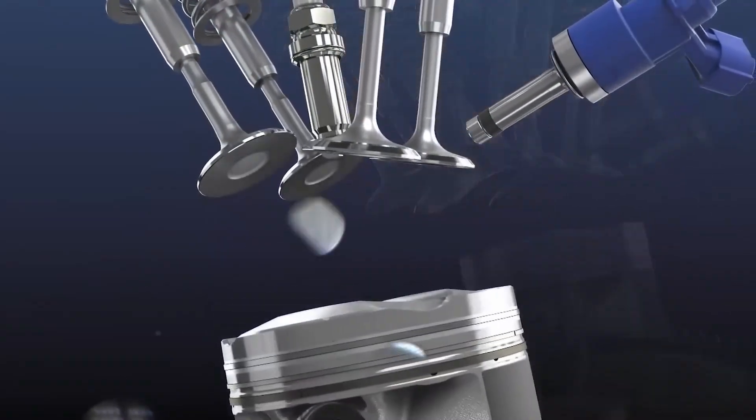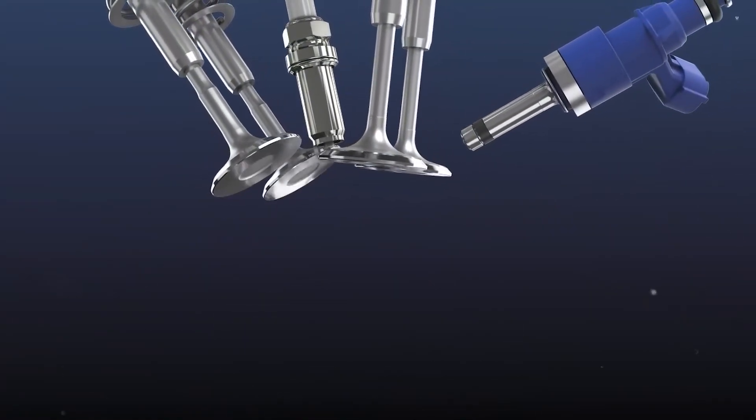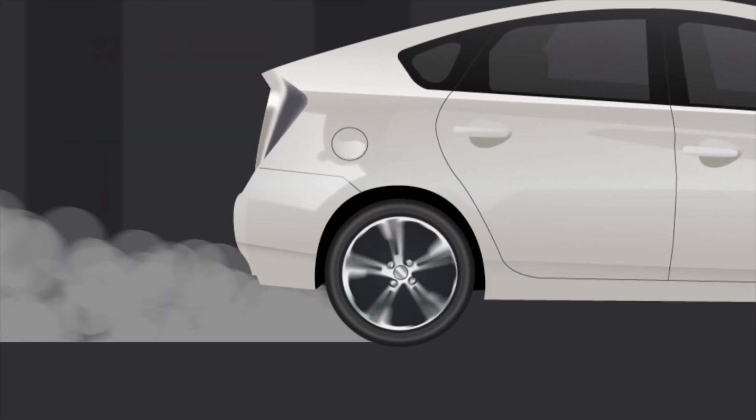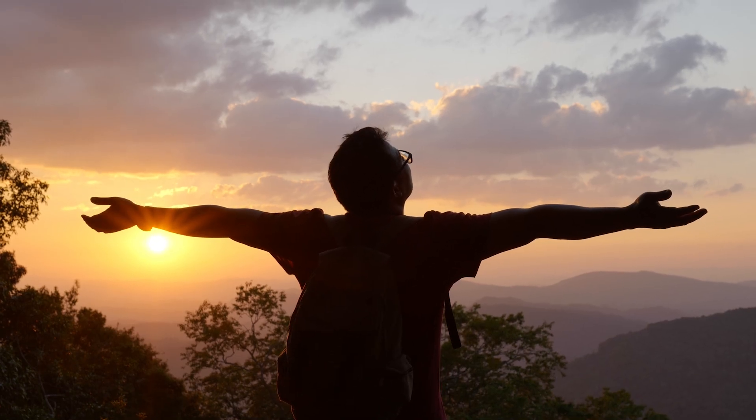The hydrogen is then used as fuel to power the engine, and the only emission is water vapor. Just imagine — no carbon dioxide, no harmful substances, only clean energy and fresh air.